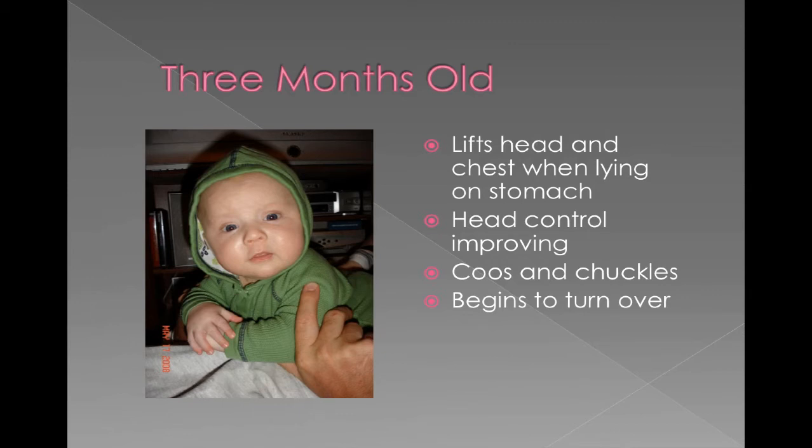My oldest hated being on his stomach, so he actually learned to roll from his back to his stomach first. When you put him on his stomach he would scream, and finally you'd get tired of hearing him scream so you'd roll him over. So it took him a little bit longer to learn how to roll from his tummy to his back. At this stage they also discover their own hands and feet, might start to play more, putting their fingers or feet in their mouth.